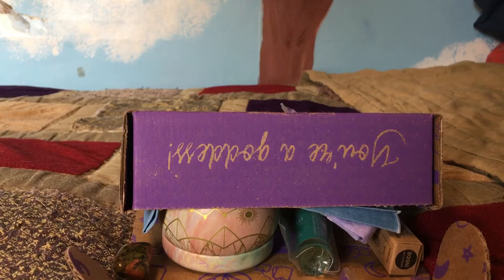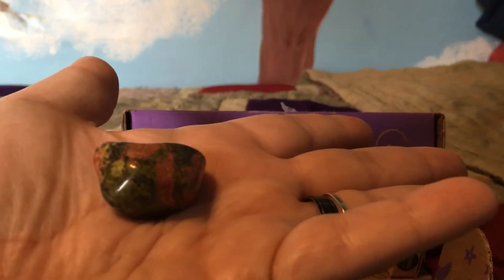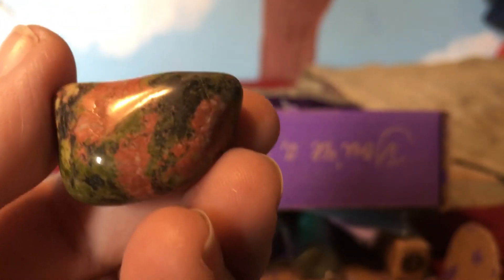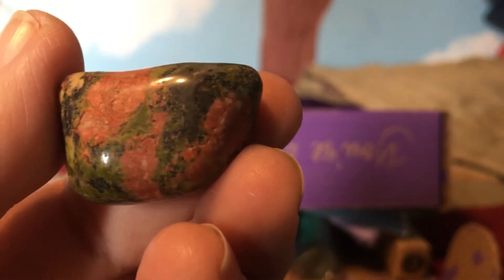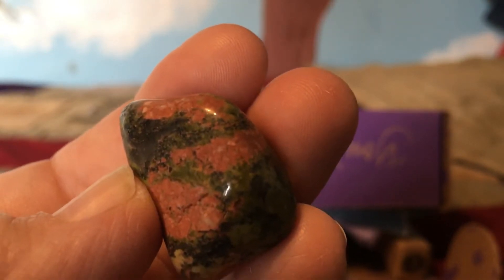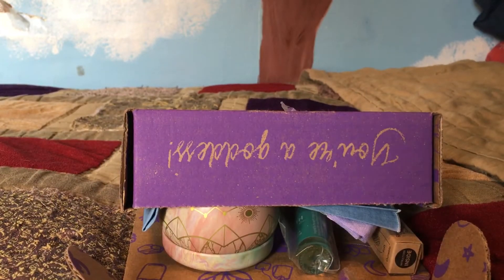The first thing I'm going to pull out is this little gem because it's kind of visible. That is a Unakite - work with balance, this balancing stone. See those colors, so pretty. It says work with it to feel grounded in nature's nurturance while releasing all that's inhibiting your spiritual growth. It says it's packaged in a baggie but mine did not come in a baggie.